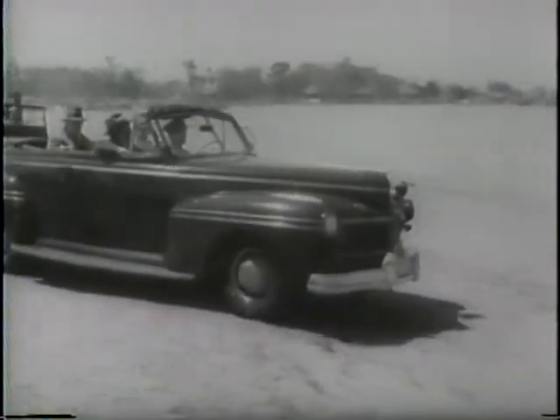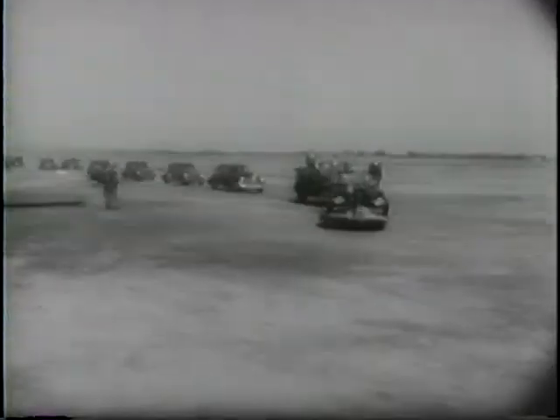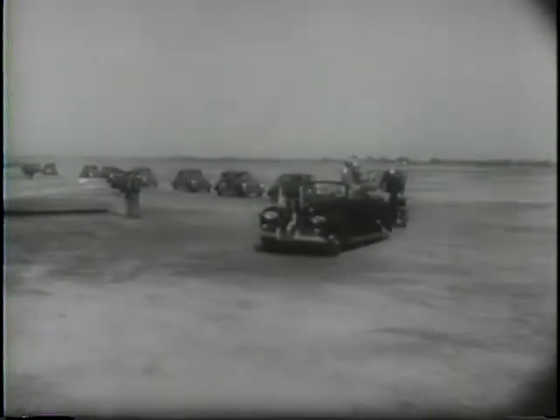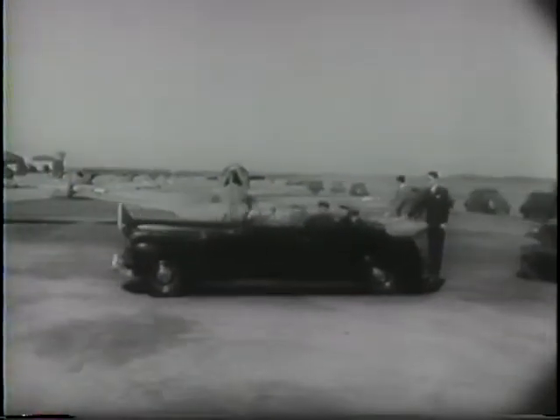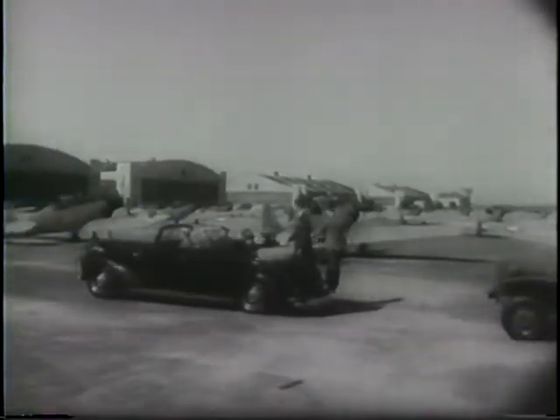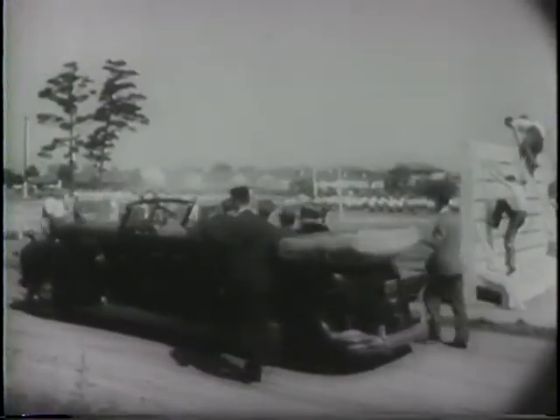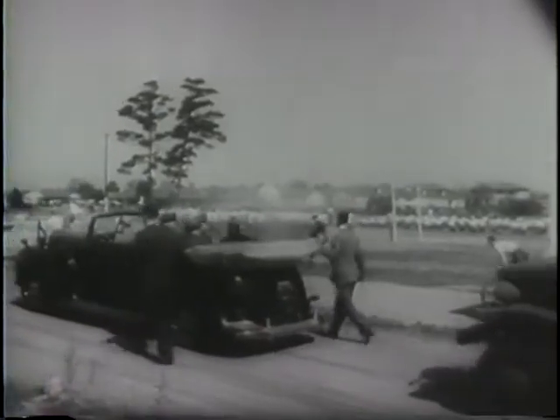The President of the United States makes his second wartime inspection tour of military training camps. United States Marines at one of the great eastern bases pass in review before their commander-in-chief. Traveling further south, Mr. Roosevelt sees at first hand the growth and progress of America's vast new military machine.